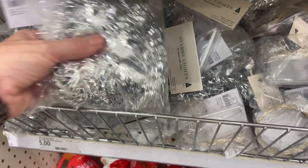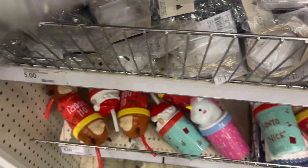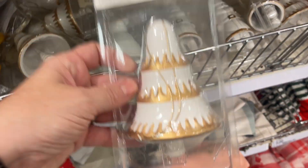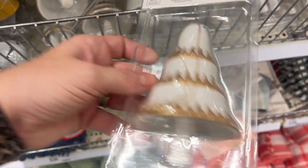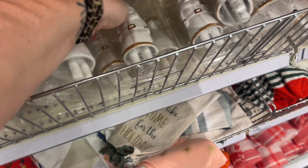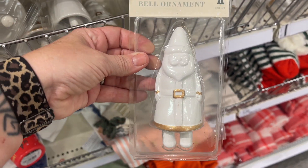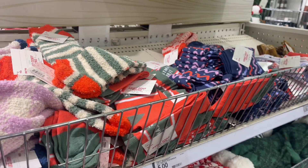They also have tinsel garland — that's really cute for five dollars. And they have these beautiful little bells: one is a Christmas tree in white and gold, they have the reindeer, and they have Santa. You guys, these are so precious!